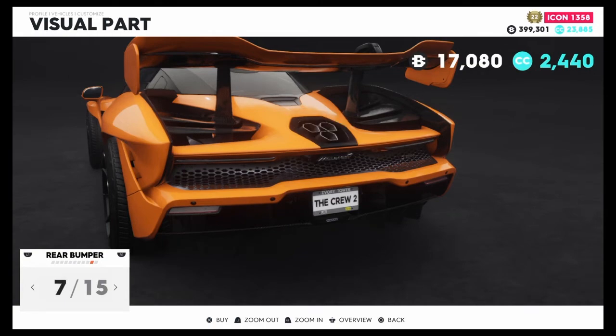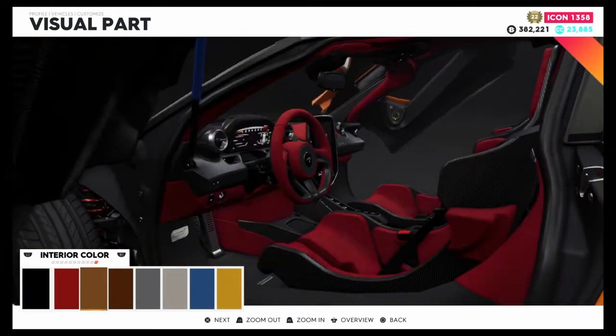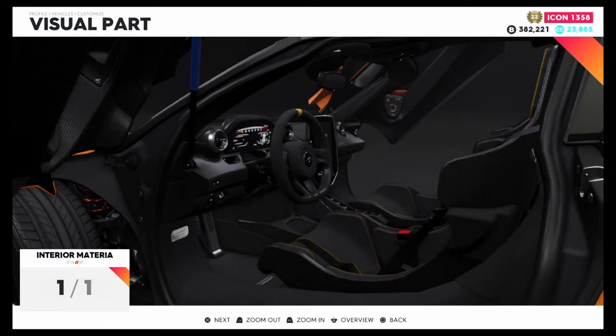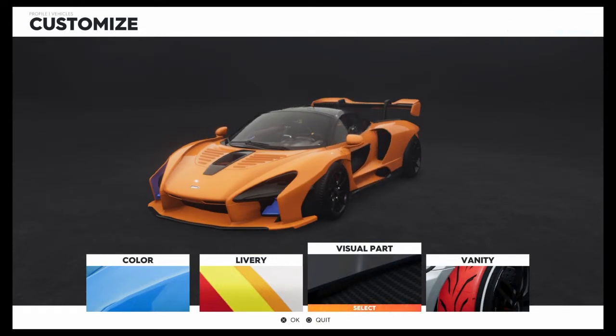Going with the hexagon rear bumper design. This car looks very, very nice — McLarens are great looking cars. The P1 and F1 are also very nice, and the Senna is no different.